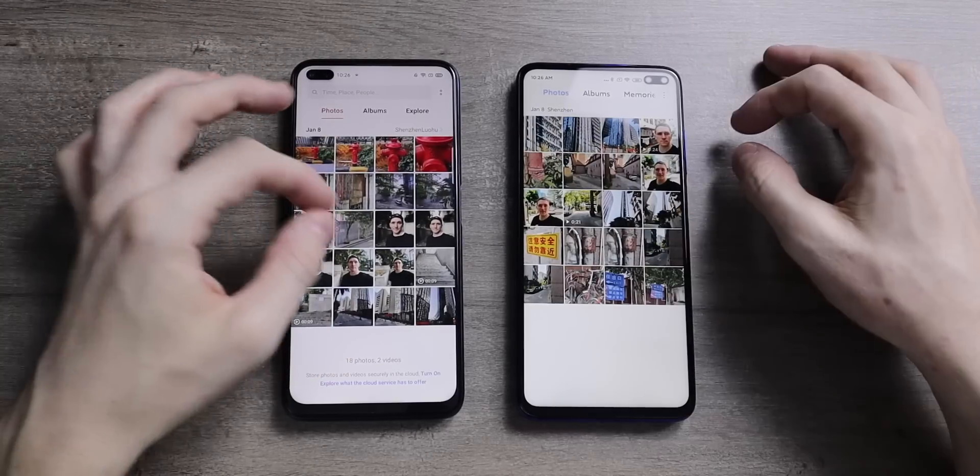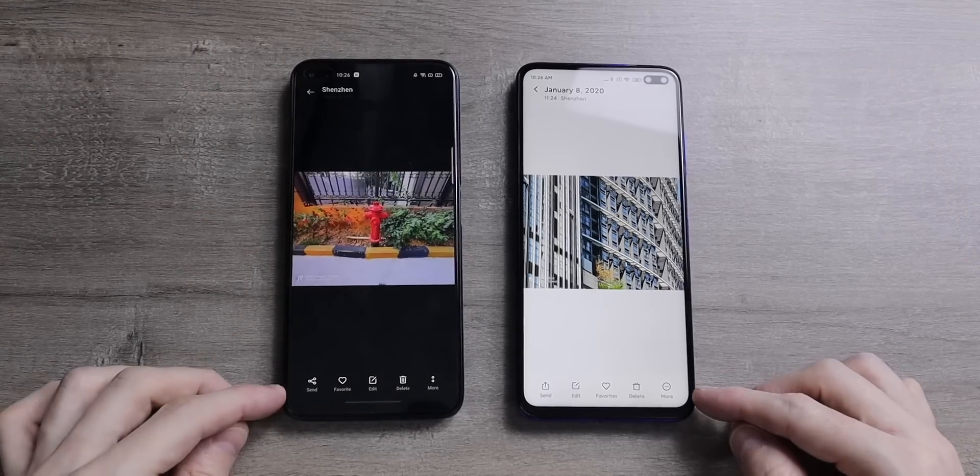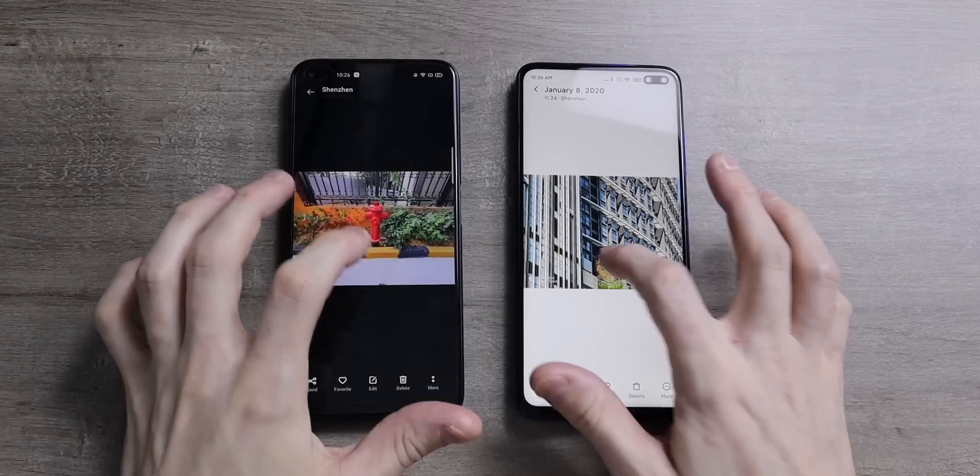You can pinch and zoom in and out on both to get different time periods for your photos. You can also go into each photo, zoom in on it, pinch out of it, edit it, delete it, or share it from the app as well.